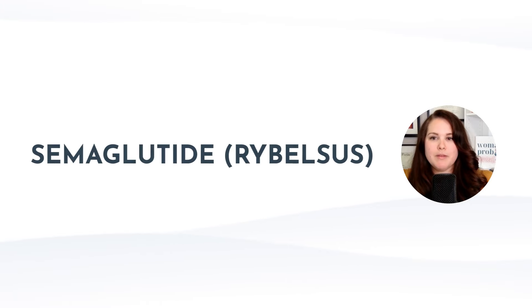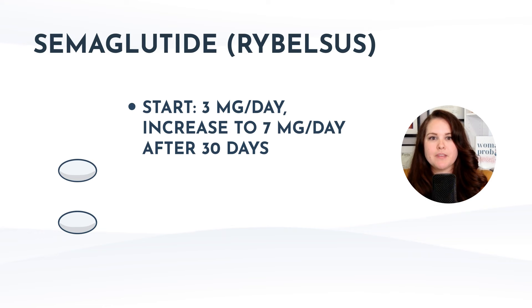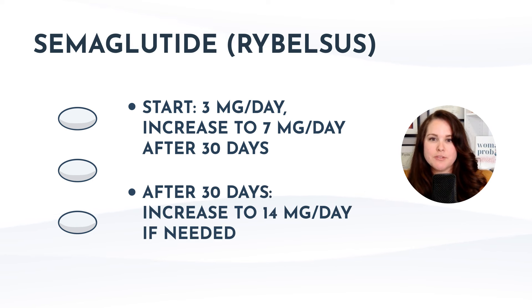Switching gears, since we are talking about semaglutide for type 2 diabetes, let's discuss Rybelsus, which is the oral once-daily tablet version. It also has a titration schedule: start at 3 milligrams per day, then increase to 7 milligrams per day after 30 days. If additional glycemic control is still needed, they could go up to 14 milligrams per day. It comes in three tablet options: 3, 7, and 14 milligrams.